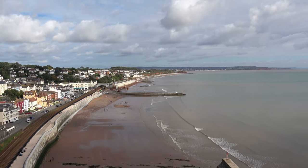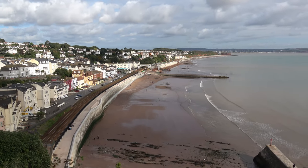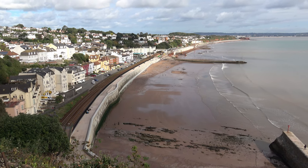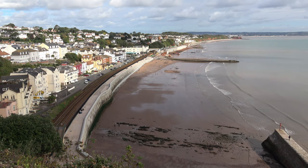The danger is they're going to put this right the way along the coastline to protect the railway. The railway does need protection, but it doesn't need a monstrosity like this, and the fear is they'll then extend this along the path that runs along Teignmouth Bay — and that would ruin Teignmouth.